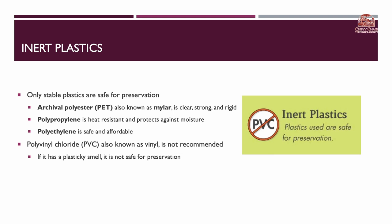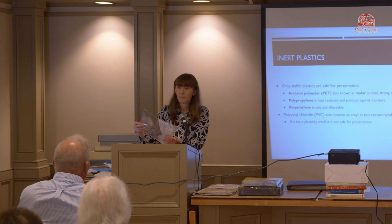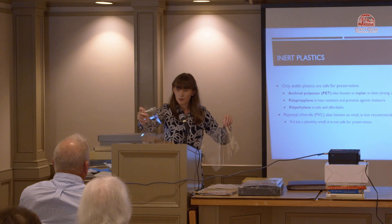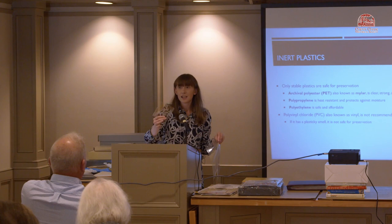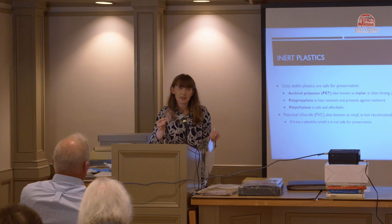On the topic of plastics, you should only use plastics that are stable and safe for preservation. Archival polyester, also known as PET or Mylar, is clear, strong, and rigid. There's also polypropylene, which is heat resistant and protects against moisture, and polyethylene, which is safe but more affordable and not as high quality as PET. Mylar comes in all different sizes — legal, letter, eight by ten, and small photo slips — which are nice because you can still see the photographs.